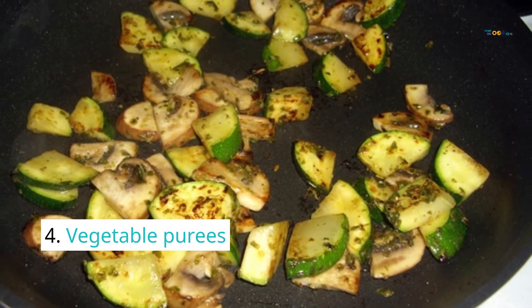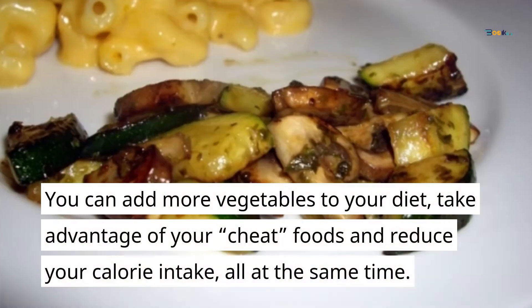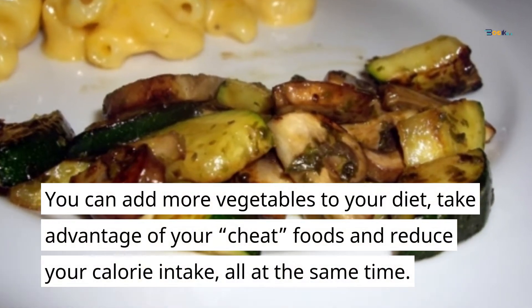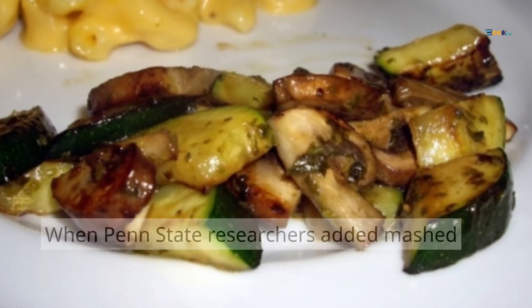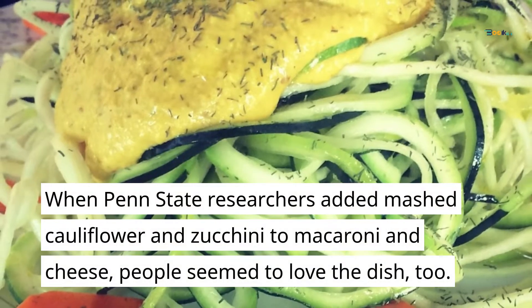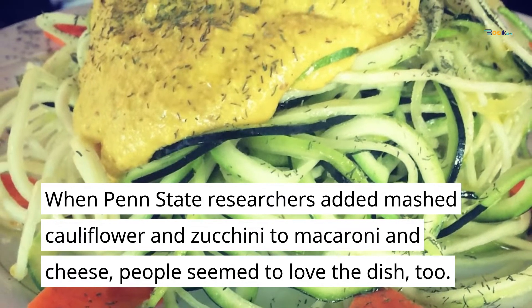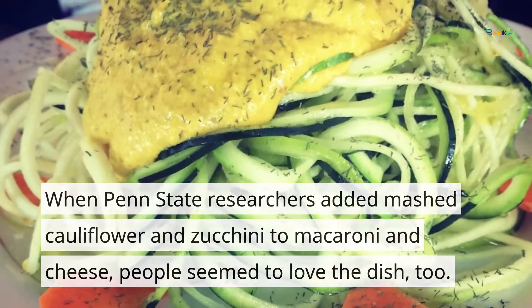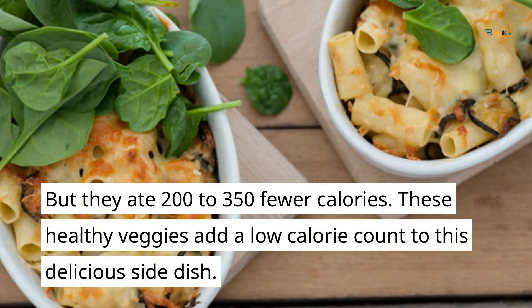4. Vegetable Purees. You can add more vegetables to your diet, take advantage of your favorite foods, and reduce your calorie intake all at the same time. When Penn State researchers added mashed cauliflower and zucchini to macaroni and cheese, people loved the dish but ate 200 to 350 fewer calories. These healthy veggies add a low-calorie boost to a delicious side dish.